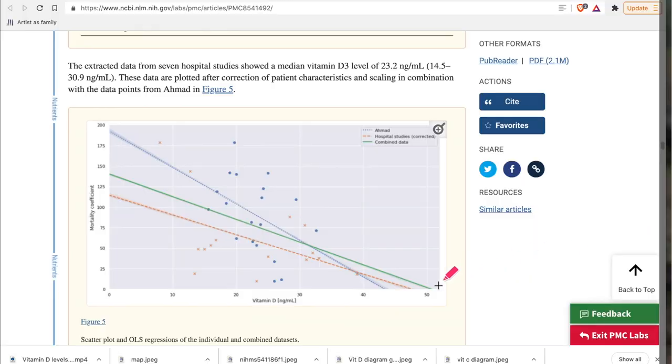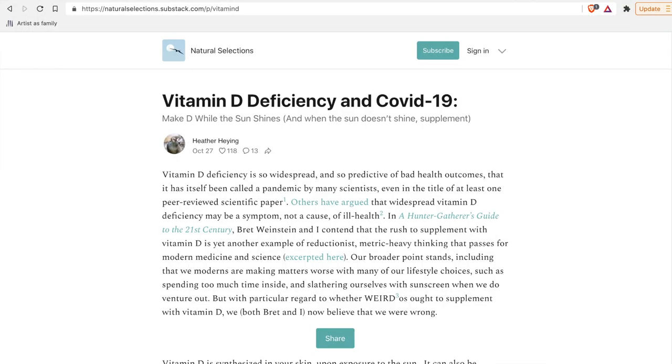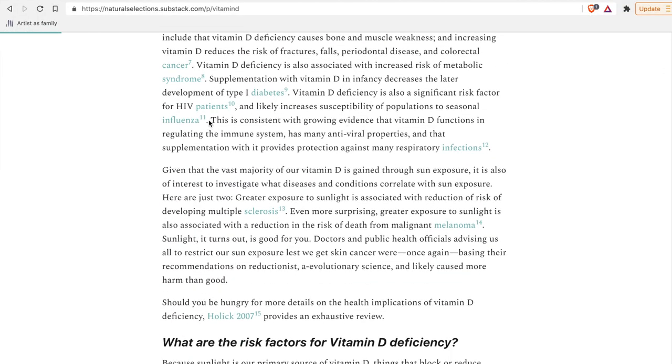The authors go on to argue that if everyone's Vitamin D levels lie at a minimum of 50 nanograms per milliliter, it would save most lives affected by COVID, reducing the impact even for patients with various comorbidities such as diabetes 1 and 2 and obesity. Wow! Evolutionary biologist Heather Heyer's recent article, 'Vitamin D deficiency in COVID-19', backs these findings up. She surveys numerous articles on the subject and effectively says they are overwhelmingly in favour of Vitamin D being a meaningful deployment against SARS-CoV-2. She states there is growing evidence that Vitamin D functions in regulating the immune system, has many antiviral properties, and that supplementation with it provides protection against many respiratory infections.